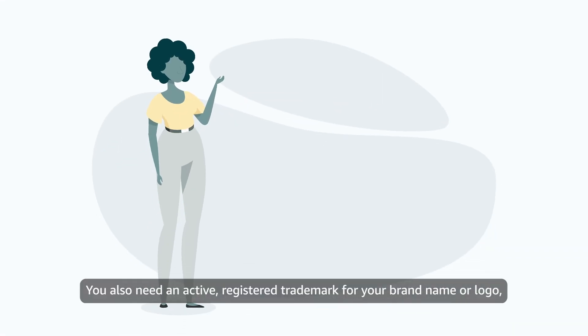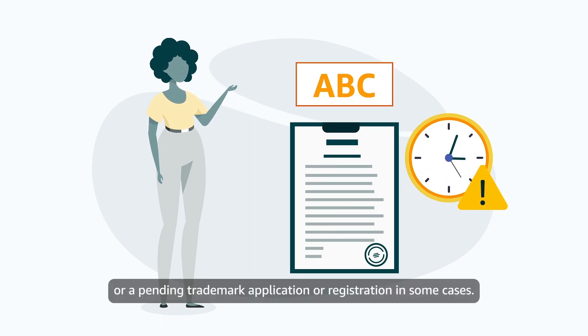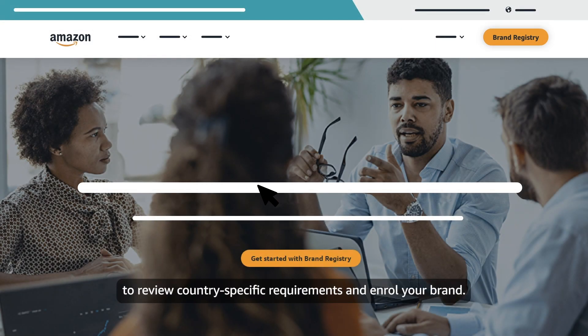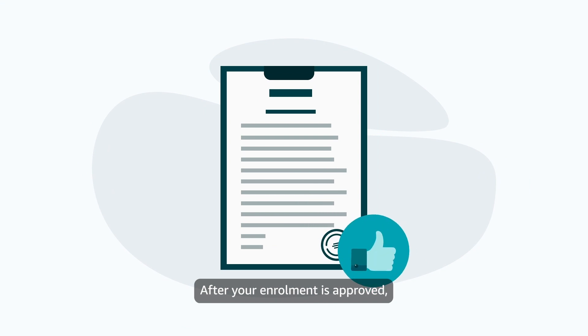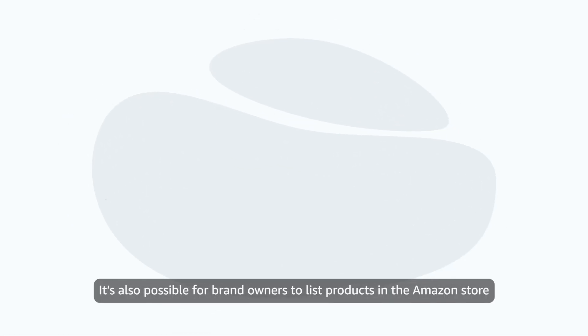You also need an active registered trademark for your brand name or logo, or a pending trademark application or registration in some cases. If you meet these basic requirements, visit brandservices.amazon.co.za to review country-specific requirements and enroll your brand. After your enrollment is approved, you can return to Seller Central and list your products using your registered brand name.